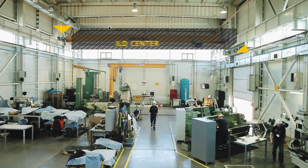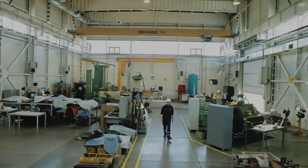The Borusan Makina Kazakhstan component rebuild center — quality repair, real savings.